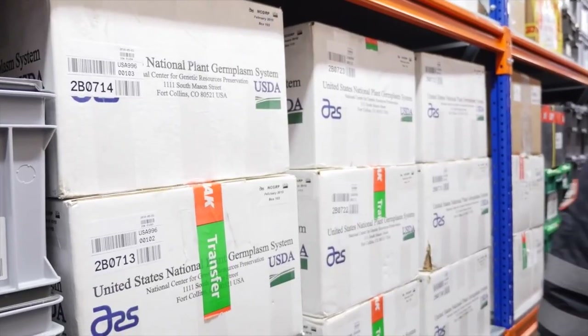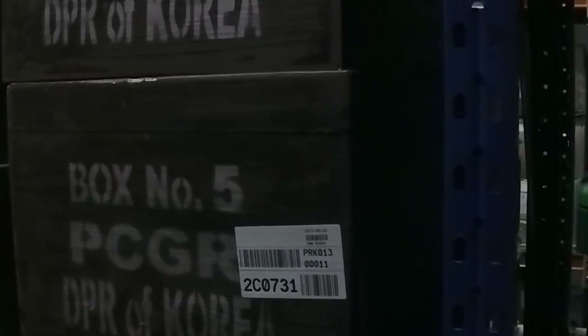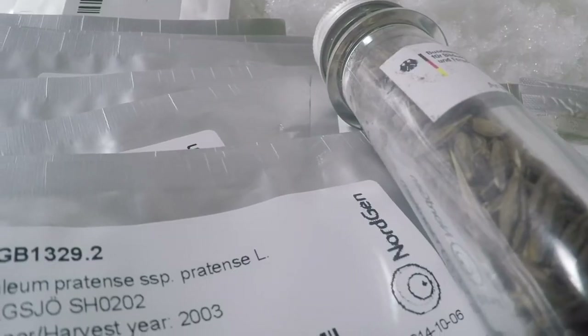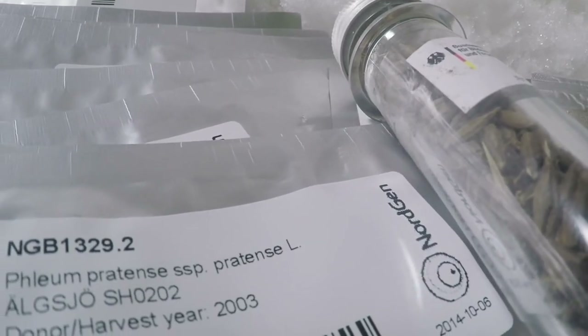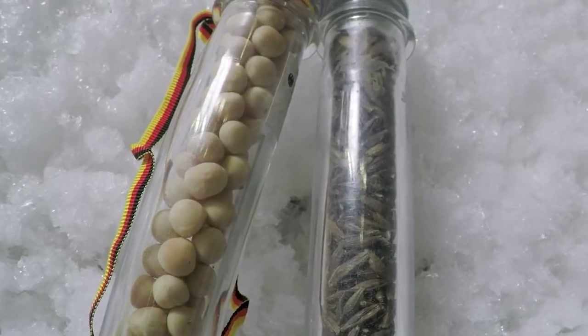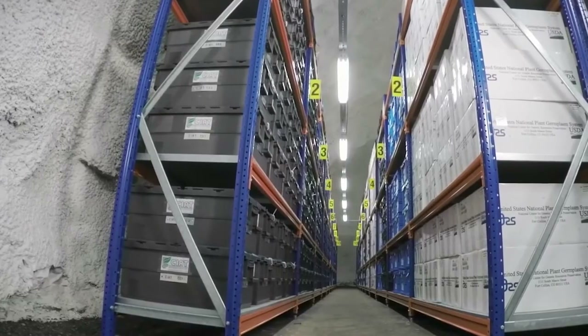Seeds are sealed in specifically designed four-ply foil packages and are placed in sealed boxes and stored on shelves in the vault. Low temperatures and moisture levels ensure low metabolic activity, ensuring the seeds will remain viable for decades, centuries, or even thousands of years. Even if the electricity fails, the seeds will remain viable thanks to the permafrost.